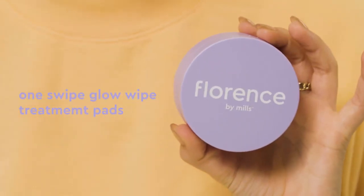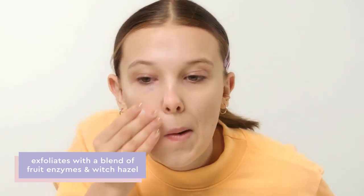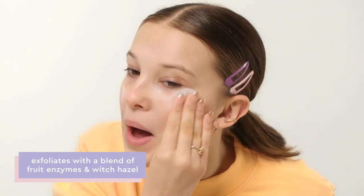Now I'm going to do the One Swipe Glow Wipe. I like to use these when my skin is feeling a little dull or unbalanced — it's a great exfoliant as well.